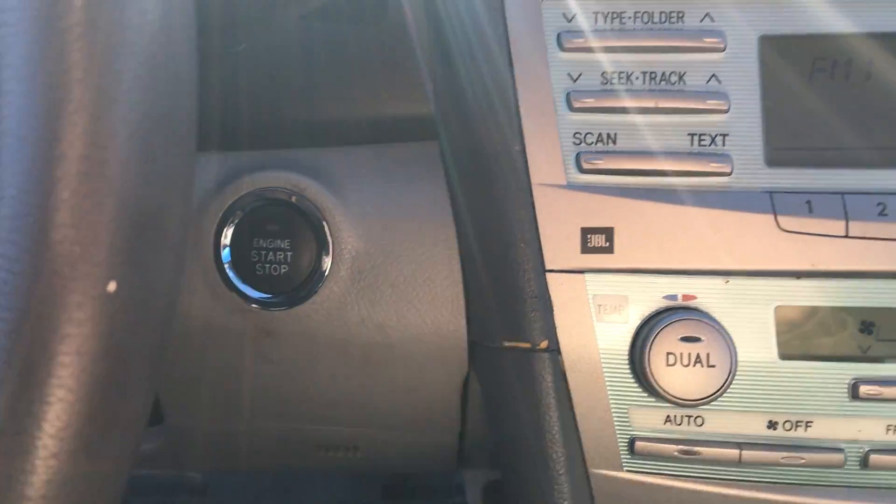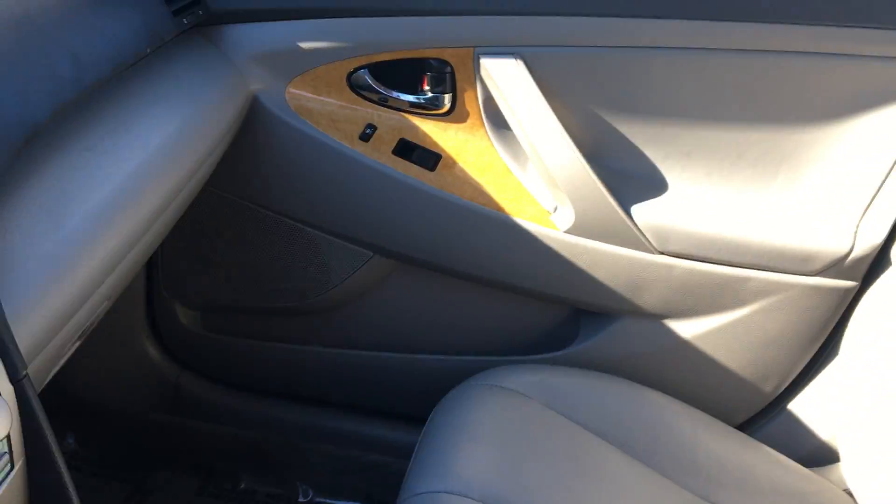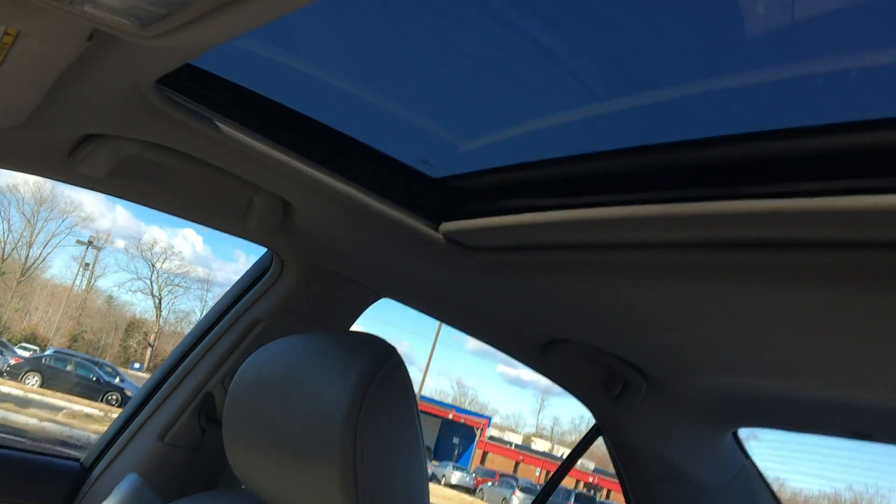It is push to start. You have your dual heating and air. Also, you have a huge sunroof and spacious back seats.